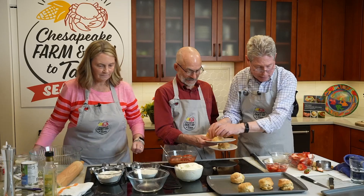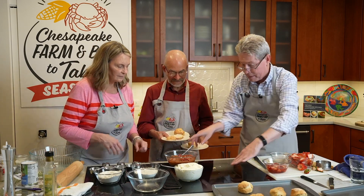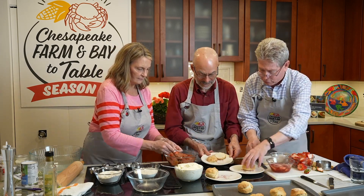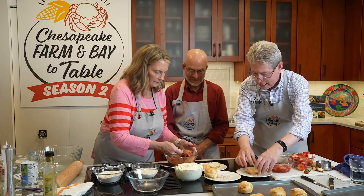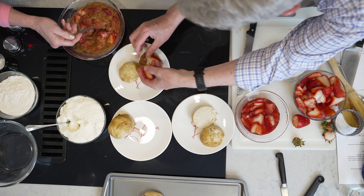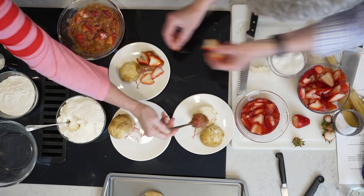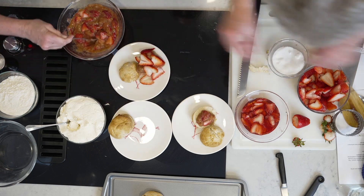Mary, you're going to know exactly how to do this whole thing here. Mary's going to start putting big spoonfuls of the rhubarb strawberry mixture right in the center, and this will be our top. It's beautiful! We can put more strawberries on each one — we're going to be generous today.